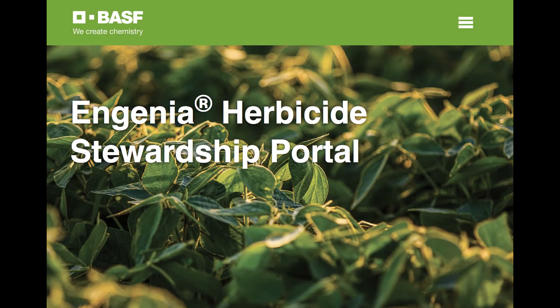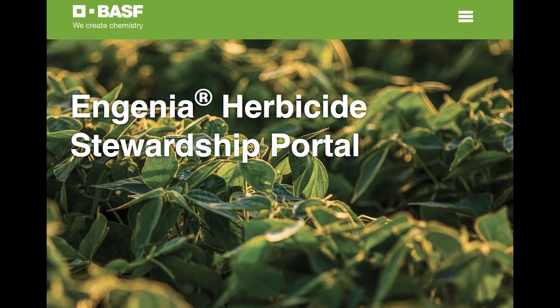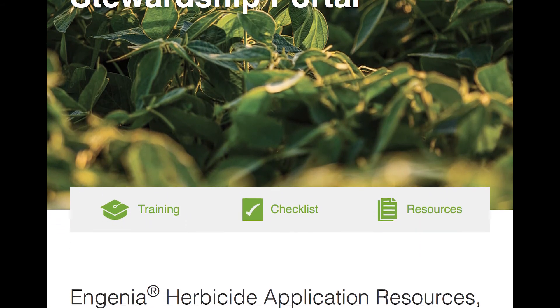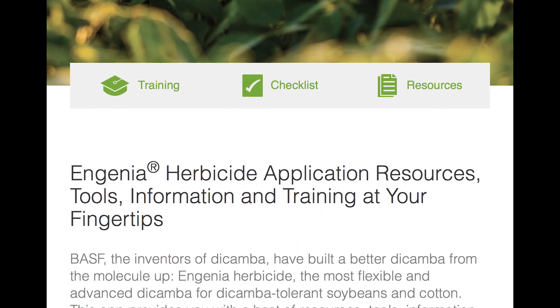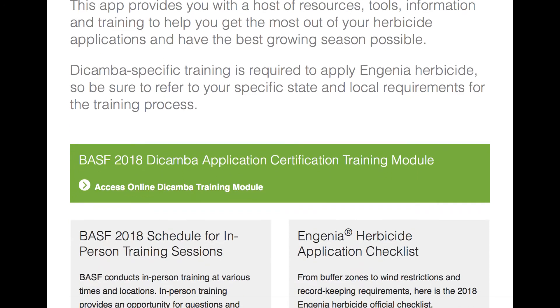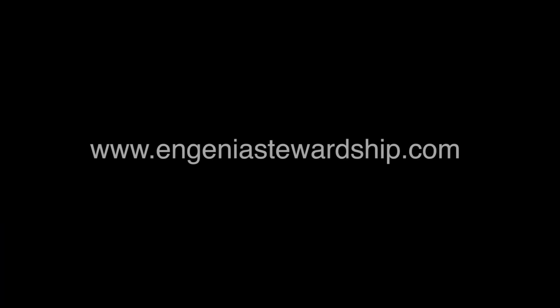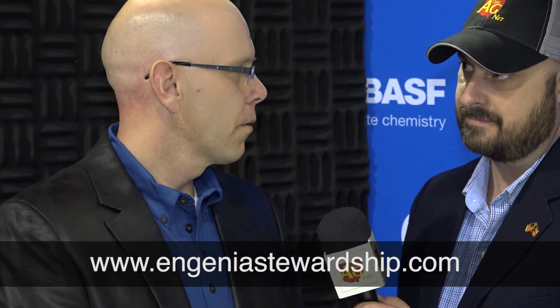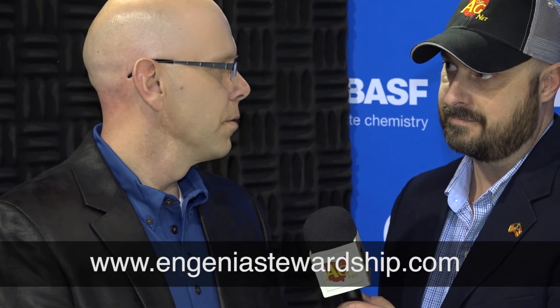There's a new stewardship portal out there to help talk about some of the ways BASF is helping farmers digitally get on the right page. IngeniaS tewardship.com has all of those resources. We also have over 400 reps in the field, so I'd encourage viewers to reach out to your local BASF rep. They'd be happy to walk you through and help build that plan and make sure you get the required training for grower applicators.